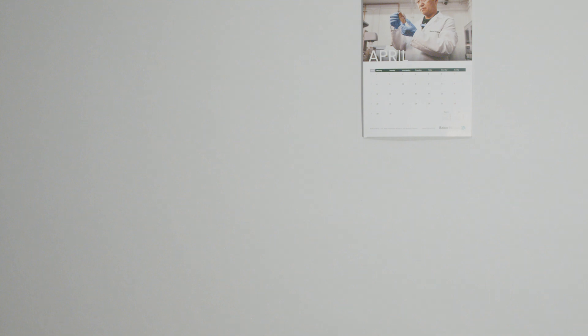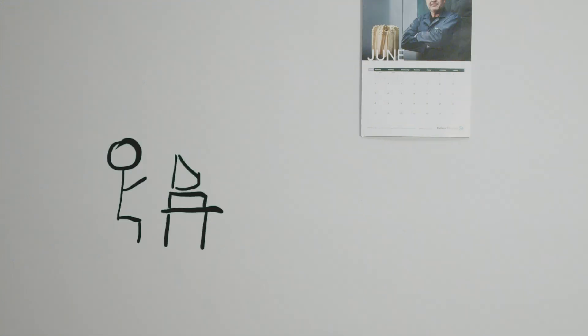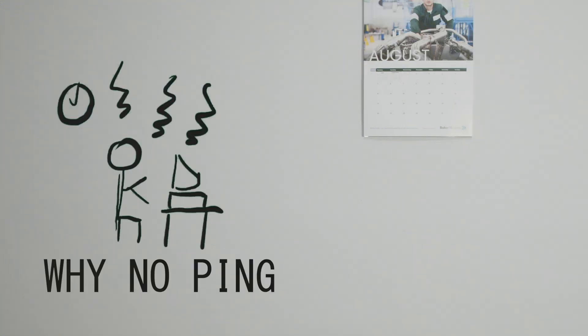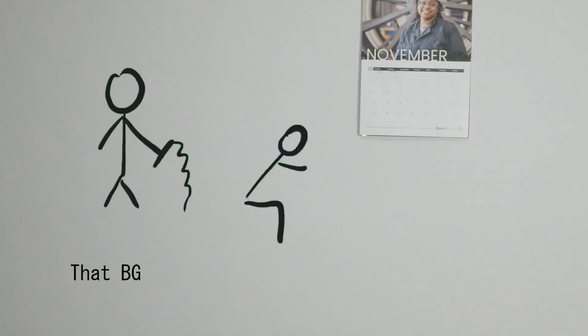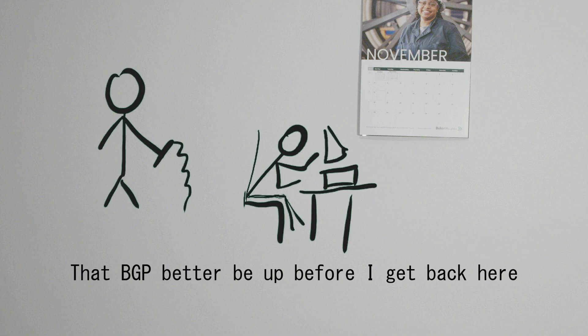We have until November to test and flesh things out. It might seem like a lot of time, but remember, we're doing it either after hours or sparsely during work. We push through, and then before you know it, it's almost November.